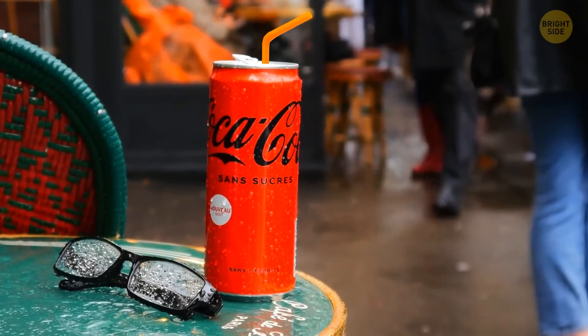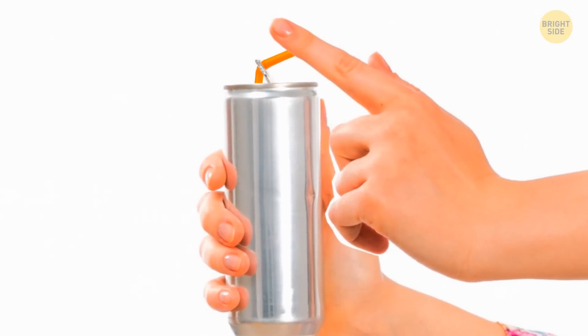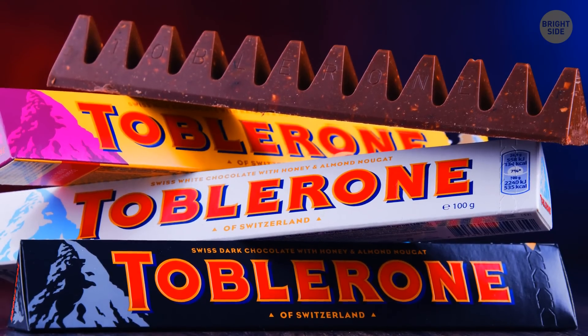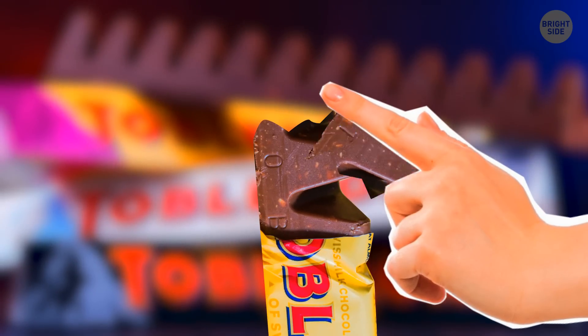The bubbles in your soda push the straw up, but you can keep it from rising by pushing it through the hole in the metal pull ring. The correct way to break off a piece of Toblerone chocolate bar is by pushing the pointy side inwards, towards the rest of the bar.